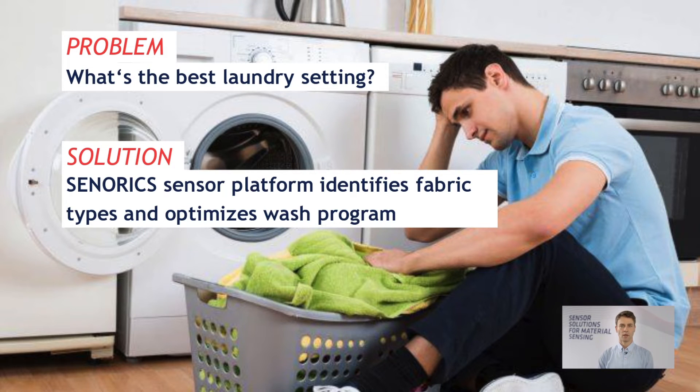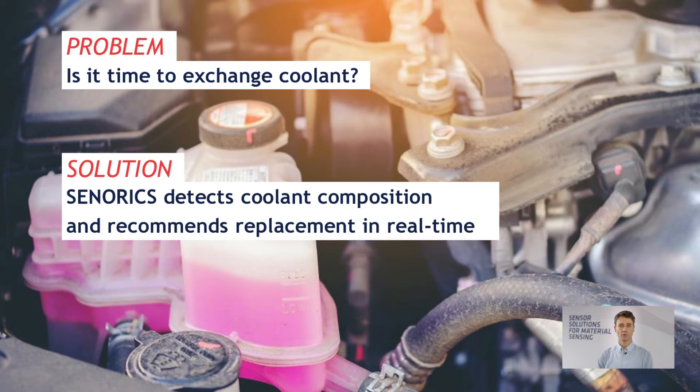Our technology helps decide whether the right washing program is chosen for your textiles. Another typical problem is the state of your coolant liquid in your car — our technology can give you exact information about how old your cooling liquid is and whether it needs to be exchanged. Material sensing applications are everywhere in your life.